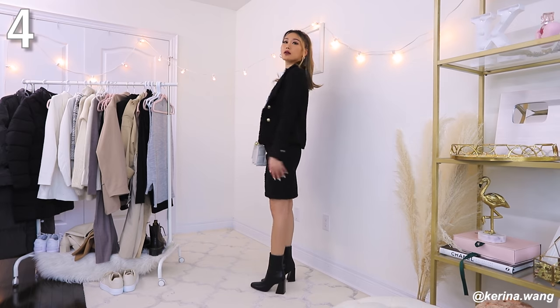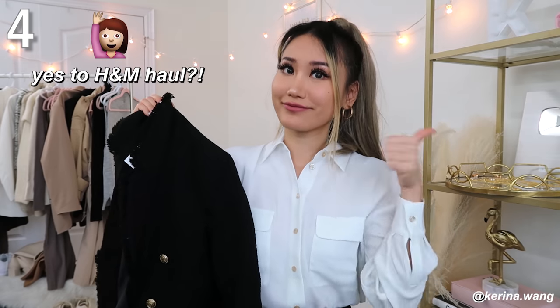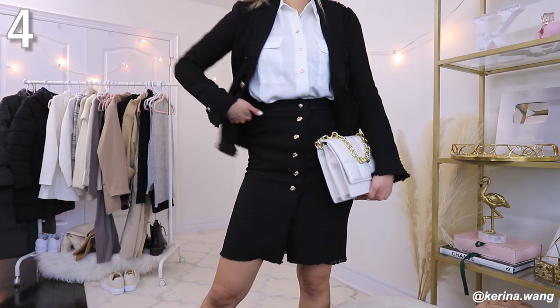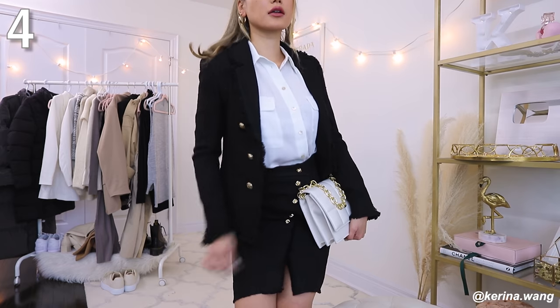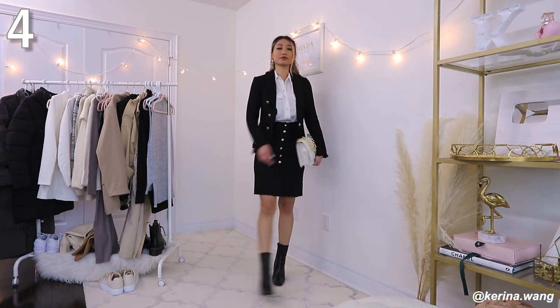A blazer is always your BFF when it comes to being a successful adult — it instantly transforms your entire outfit into something where people can look at you and say 'wow, I really trust you.' That's why bankers are always in suits. This blazer is from H&M — the material is a tweed and the skirt is also the same type of material with gold buttons down the middle. The matching material means no clashing of textures, making your outfit look really cohesive and expensive, as if you spent so much time putting it together.